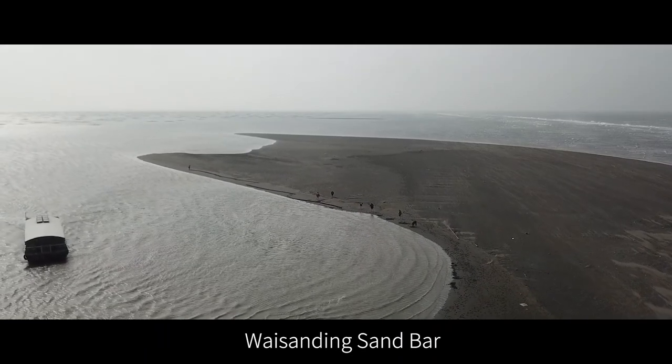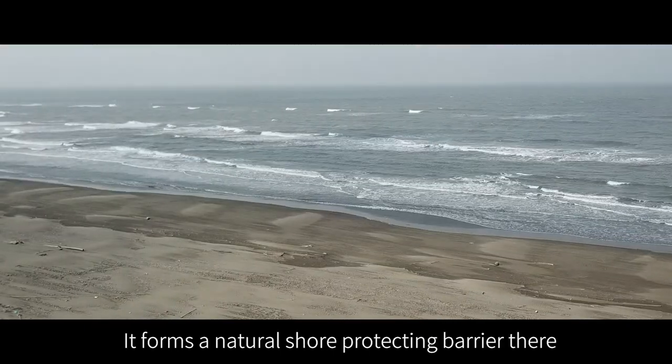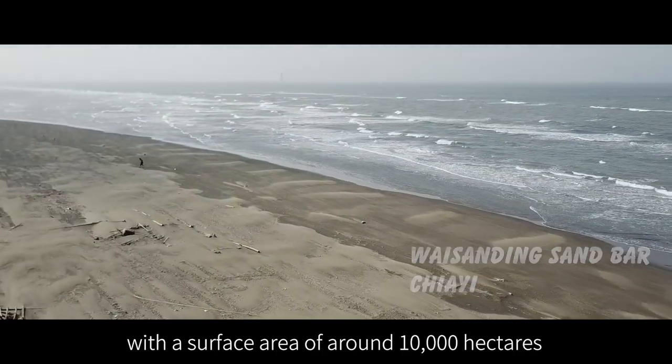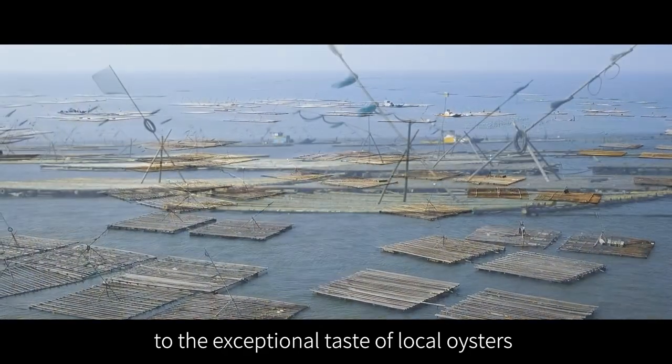Waisandine Sandbar is a drifting patch of land off the coast of Jai. It forms a natural shore-protecting barrier there. Enclosed by it, an area of sea gives place to a natural lagoon with a surface area of around 10,000 hectares. This is the secret to the exceptional taste of local oysters.